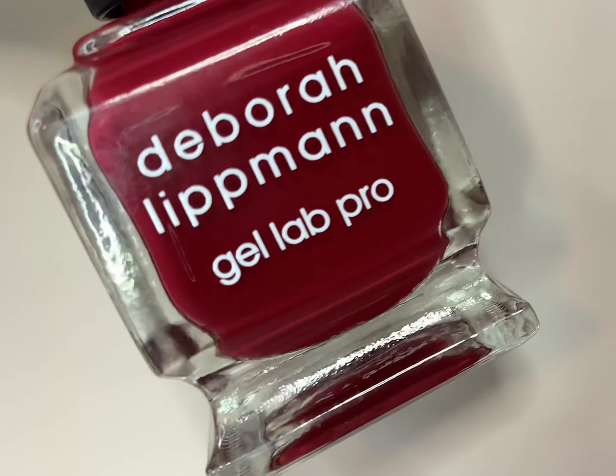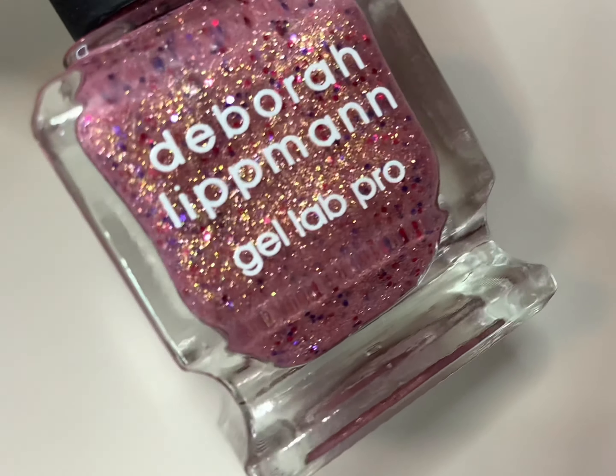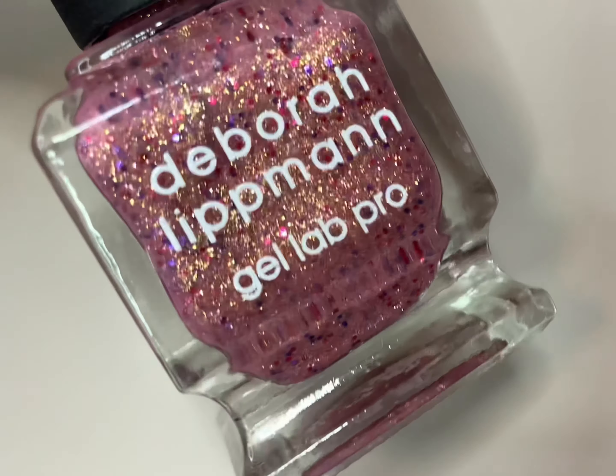I am so excited to once again be collaborating with Deborah Lipman to show you guys two new shades being released in November. They are actually already available on the website now. Deborah Lipman products are also sold at Nordstrom and Sephora. I think you guys will definitely enjoy these polishes — they're beautiful for this time of year and into the holidays, and honestly, one of them I would wear all year. So let's get into the swatches.